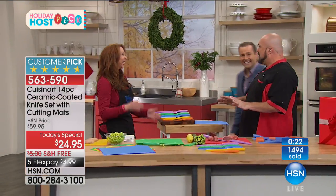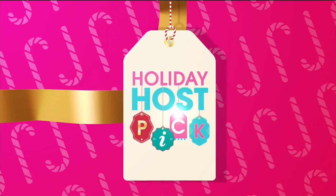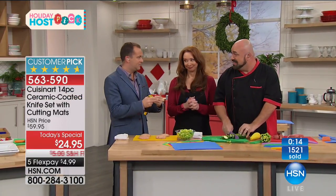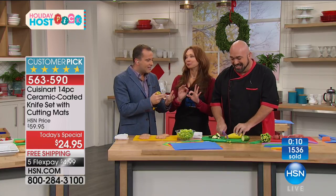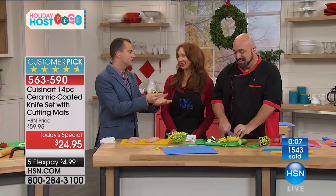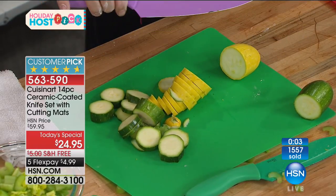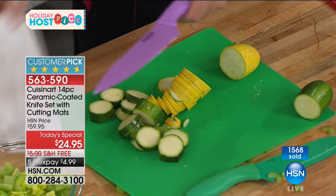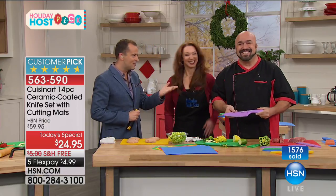My senses are tingling — I love it, love it, love it. So let me get this right. This is the Host Pick Today special that you're launching. That I'm launching — this is the big one, and we all as hosts agree this is just the best one. Because we all have jobs in the kitchen, whether you cook or not, you've got to cut stuff — you need good knives. Thank you, my friend, and thank you to our good friend Mr. Mark Gill. We'll see you in a few days.